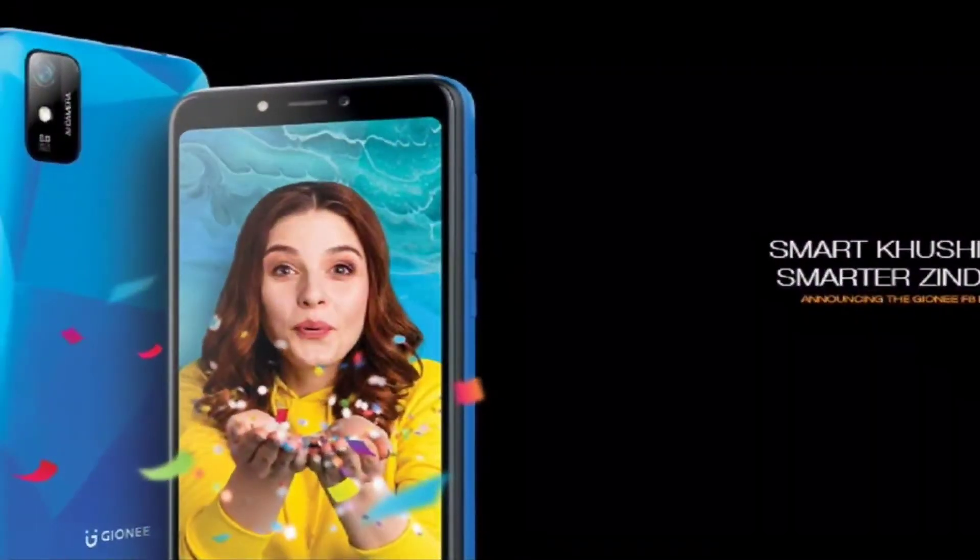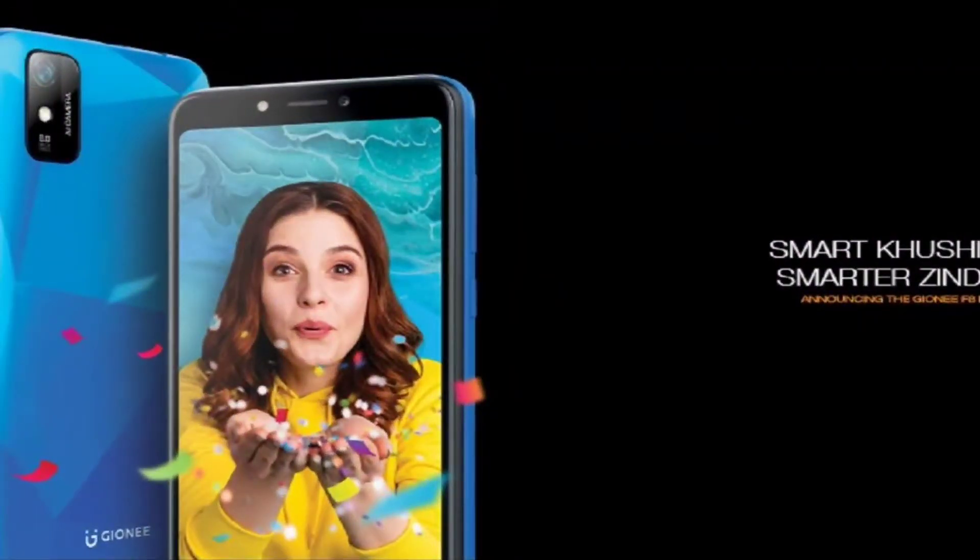We are going to cover the first part. This mobile has a 5.45 inch LCD display, 3GB RAM and 32GB storage. It has 2 SIMs and memory card slots.